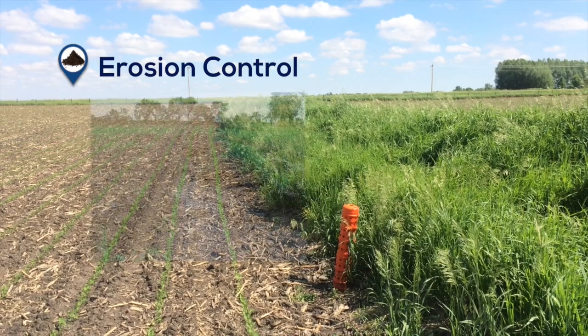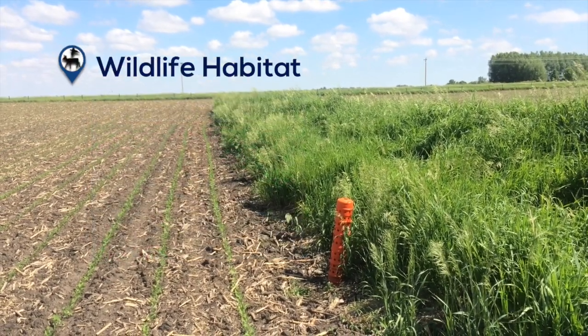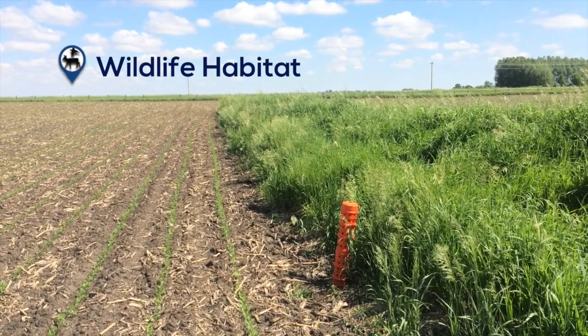These structures reduce gully erosion by controlling water flow within a drainage area. Grass cover on this practice provides habitat for wildlife.